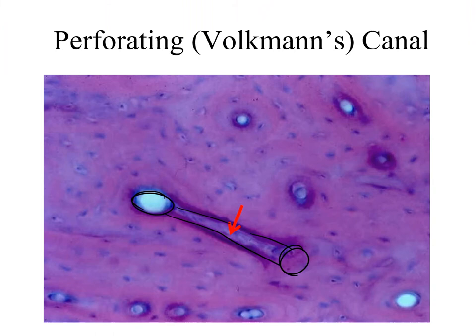Now, you can see in this picture a perforating or Volkmann's canal. This canal connects two neighboring osteons. What we're looking at is a central canal right there and right there, and this Volkmann's or perforating canal connects them together.